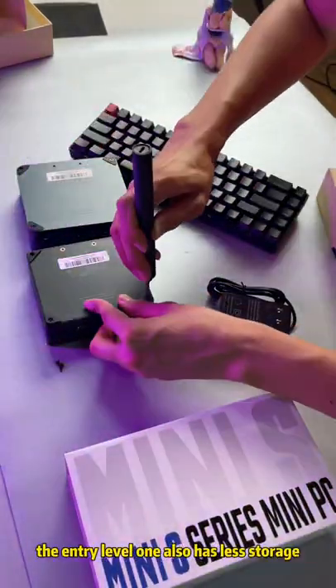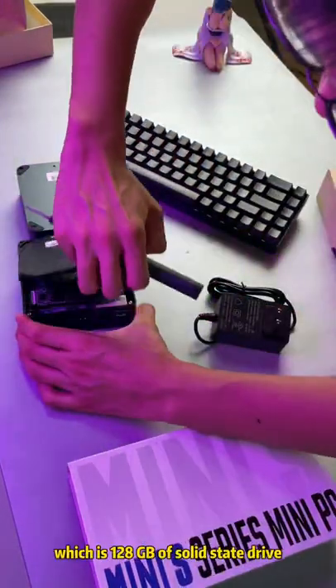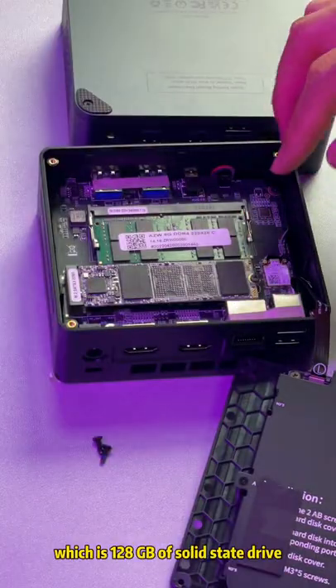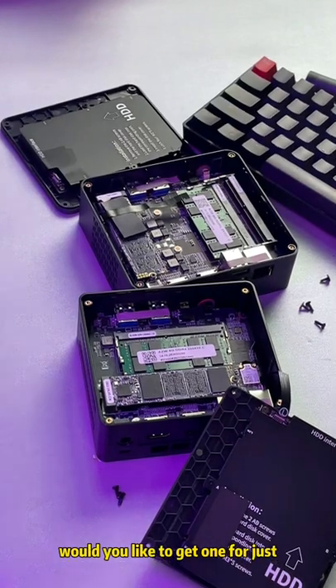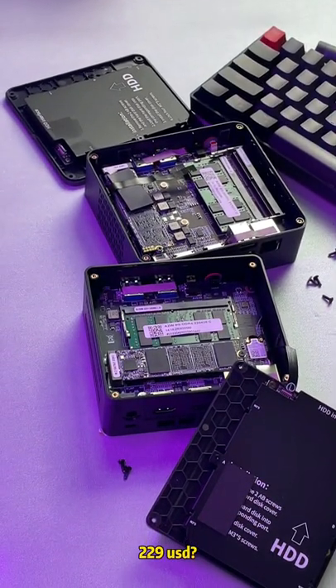The entry level one also has less storage, which is 128GB of solid-state drive, but it does have a 2.5-inch drive bay expansion. Would you like to get one for just $2.29 USD?